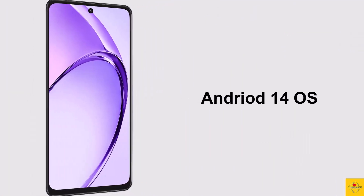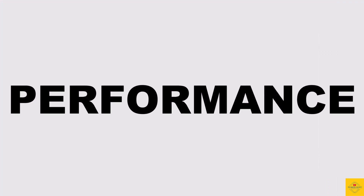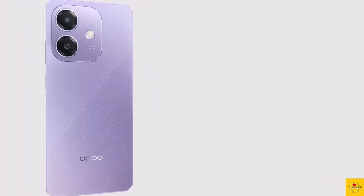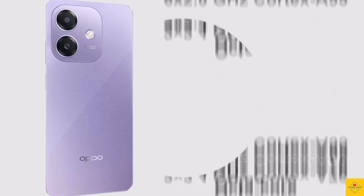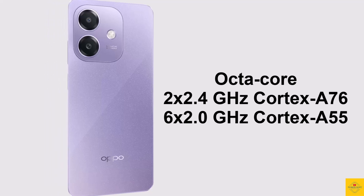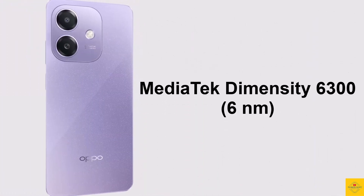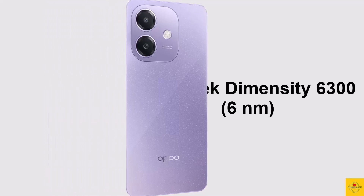For software, the handset runs Android 14 operating system based on an exclusive optimized version of ColorOS 14 on top. Under the hood, the phone's CPU is an octa-core with 2.4GHz dual-core Cortex-A76 plus 2GHz hexa-core Cortex-A55, powered by the MediaTek Dimensity 6300 6nm chipset.